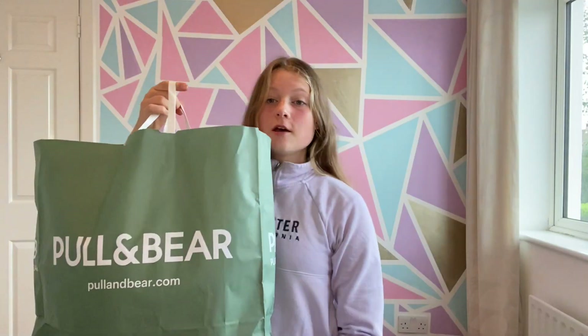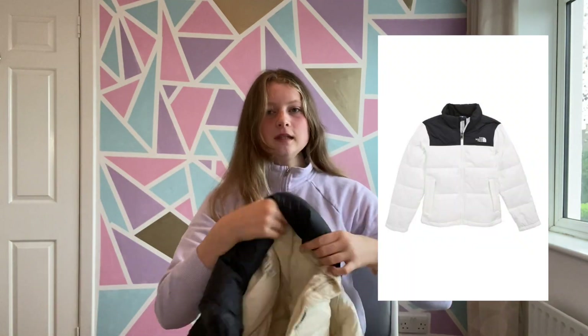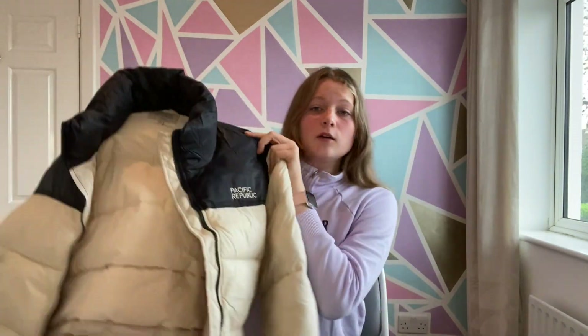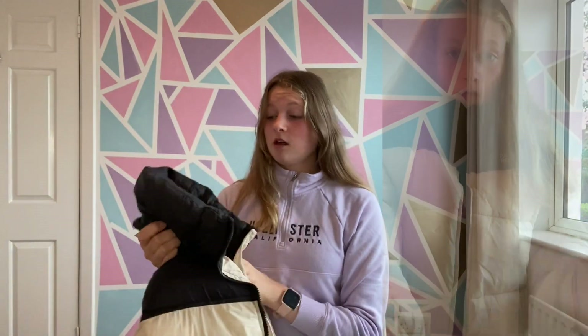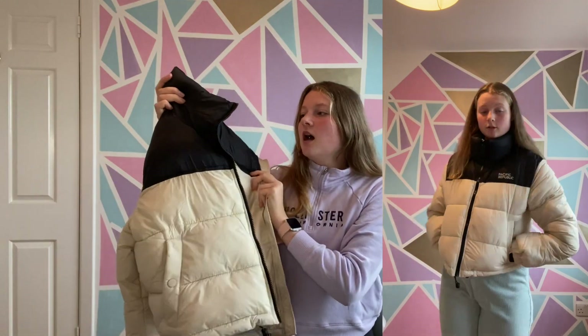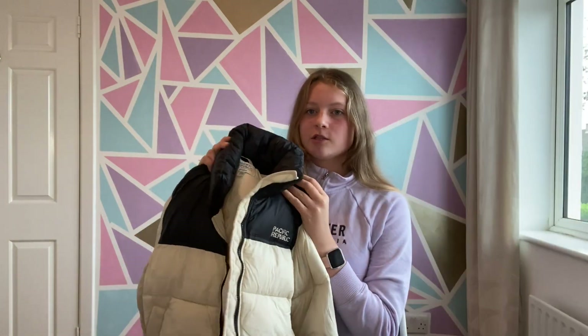Now moving on to Pollen Bear. The main thing I got is the North Face nuke coat. I originally saw it on TikTok and then spotted it in Pollen Bear. North Face jackets can be up to £150 but this was £35.99, which is pretty good. It's a fairly heavy coat, perfect for winter and autumn, and the colour matches perfectly with everything — I couldn't leave the shop without it.